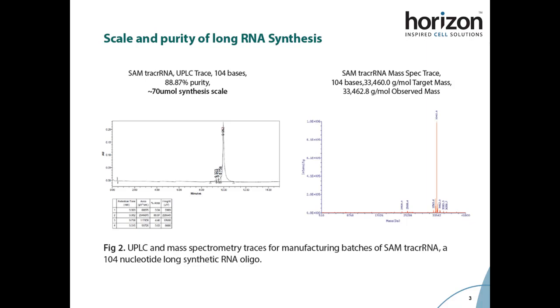For a 70 micromole synthesis scale, we are able to obtain the full-length product containing the desired target mass and with high purity.